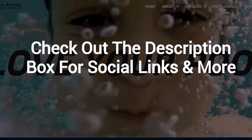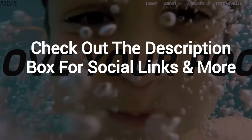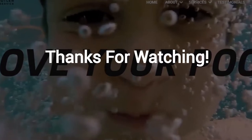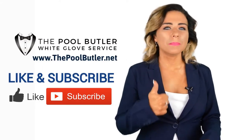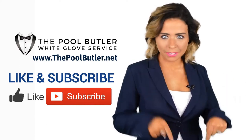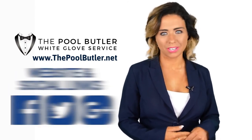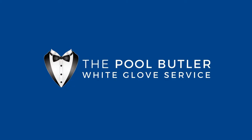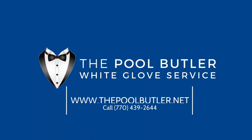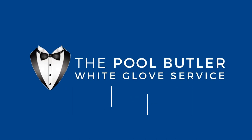And finally, make sure to check out the description box below this video, where there's a lot more information, including links to our website and social profiles. Thanks for watching, and now let's take it back to Jennifer. We'll see you next time. Bye!